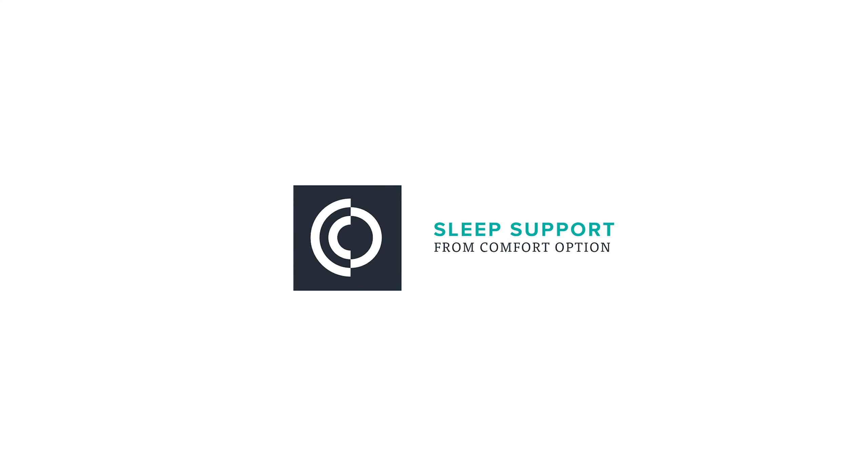Why is that? Hello, my name's Ian. This is Sleep Support and today we're asking the tough questions: why has my foam turned yellow, and is it dangerous?